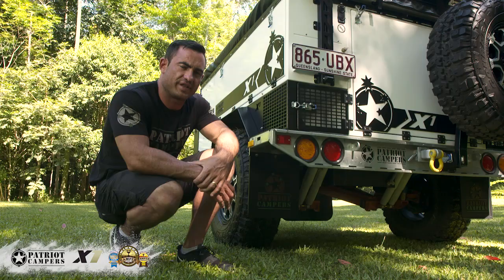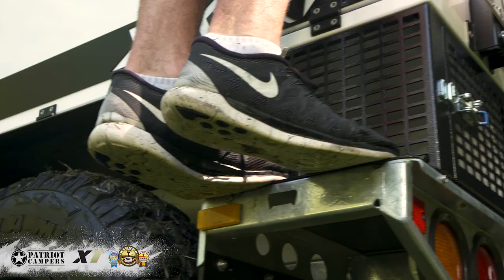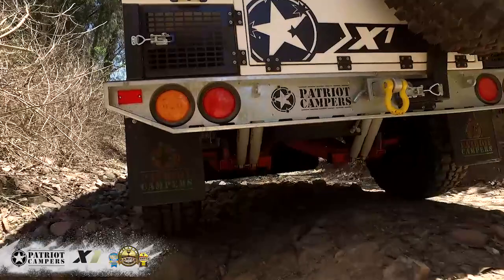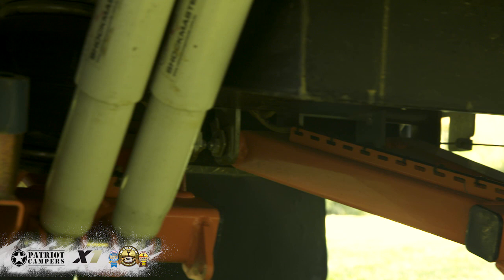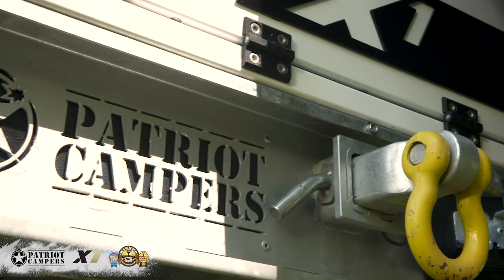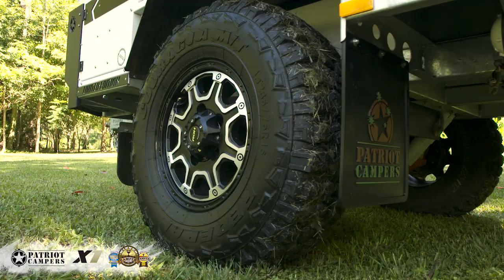One of the biggest changes we've made for 2016 is to the chassis. We've improved on what was already an unbelievable off-road package. We've widened the track 150mm and lowered the trailer 50mm, giving us a 30% reduction in centre of gravity. The whole package rides on independent trailing arm suspension, with dual shocks on either side and 10-inch electric brakes. The rear bar features dual-rated tow points, and the limited edition features Australian-built ROH wheels and 33-inch mud-terrain tyres.